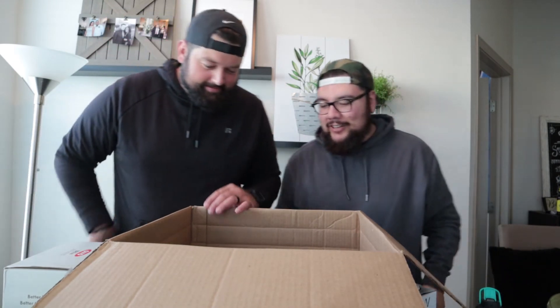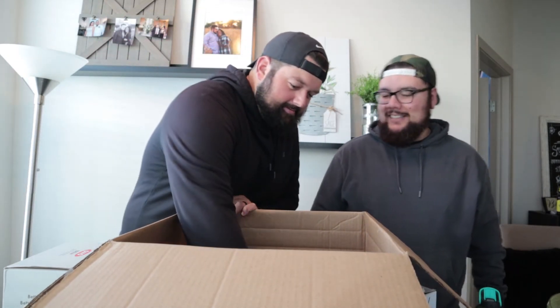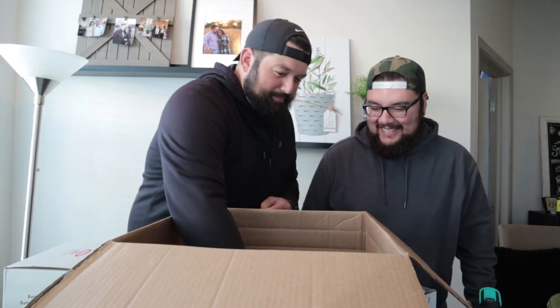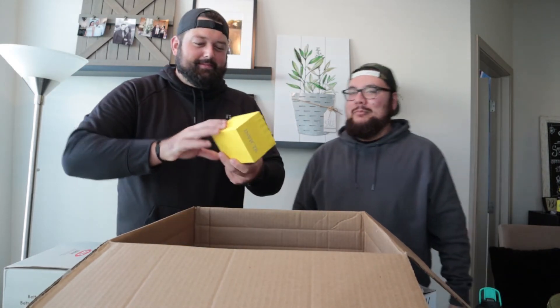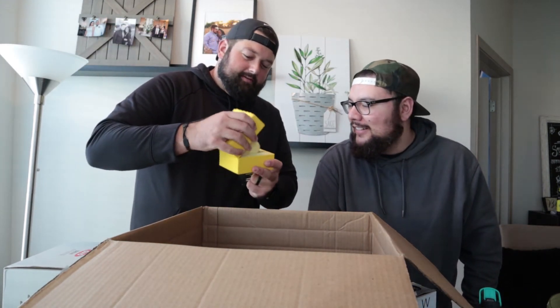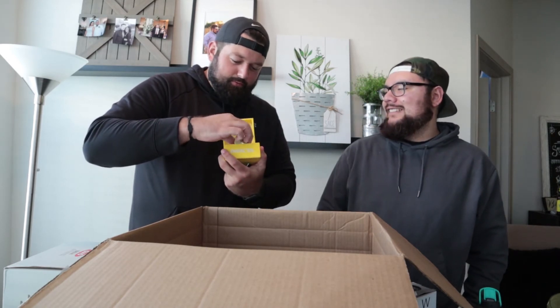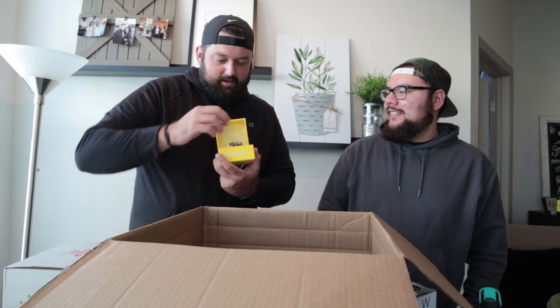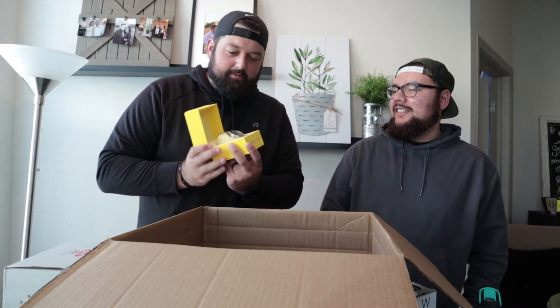Last but certainly not least — it's an Invicta watch! I always call it Invictia but it's Invicta. It works, it's working! Very nice quality right there.